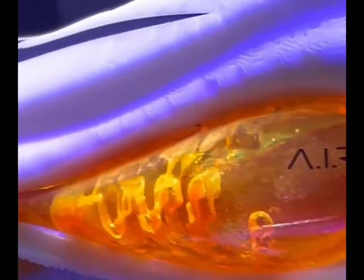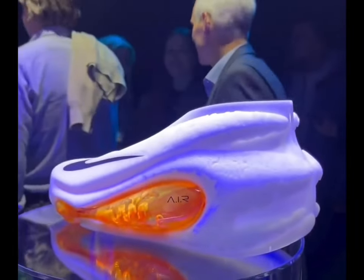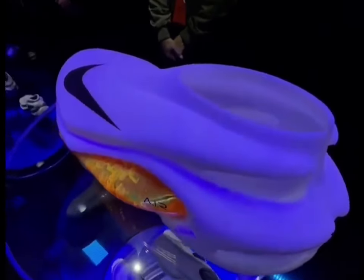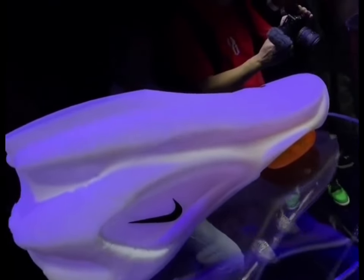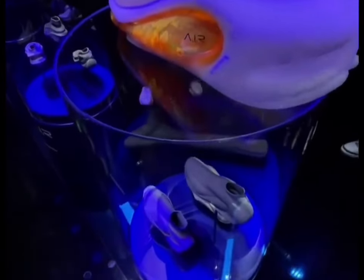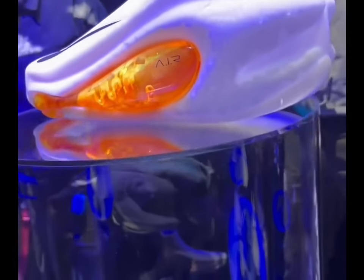As per Nike, Wembanyama crafted his shoe featuring low-profile, responsive air cushioning that extends from the forefoot to the lateral side to enhance stability. The AIR unit's pixelated, fractal design is inspired by his love for sci-fi and jewelry, particularly the bismuth stone he received on draft night. The shoe's upper features an absurd computational print.